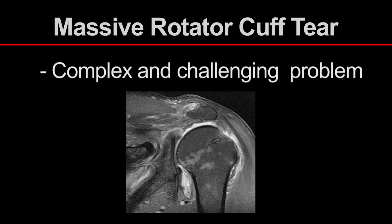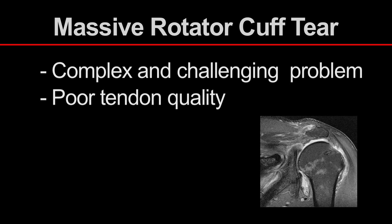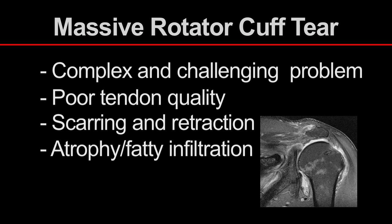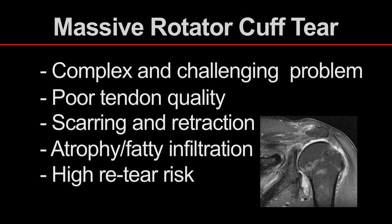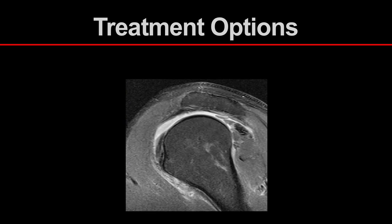Massive rotator cuff tears pose a complex and challenging problem for reconstructive shoulder surgeons. These tears are often complicated by poor tendon quality for repair, tendon scarring and retraction, and muscular atrophy and fatty infiltration. These characteristics have led to a retear risk that is much higher than reported for less severe rotator cuff tears. For these reasons, multiple treatment options have been proposed to manage these challenging problems.